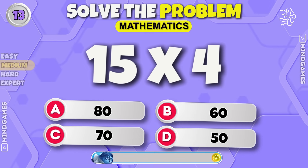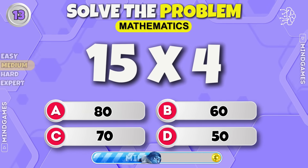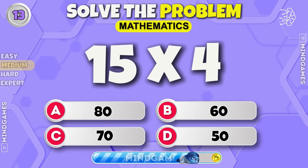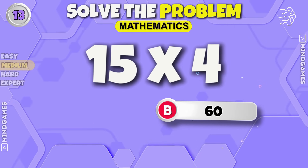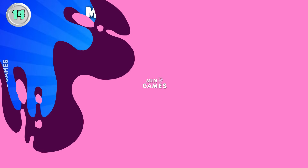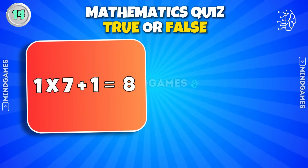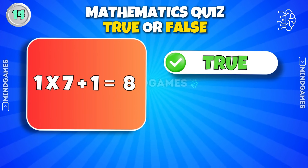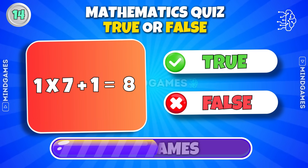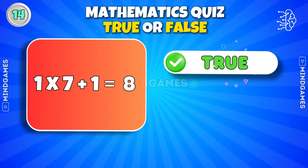Fifteen into four — the answer is sixty. One into seven plus one is eight — true or false? It's true.